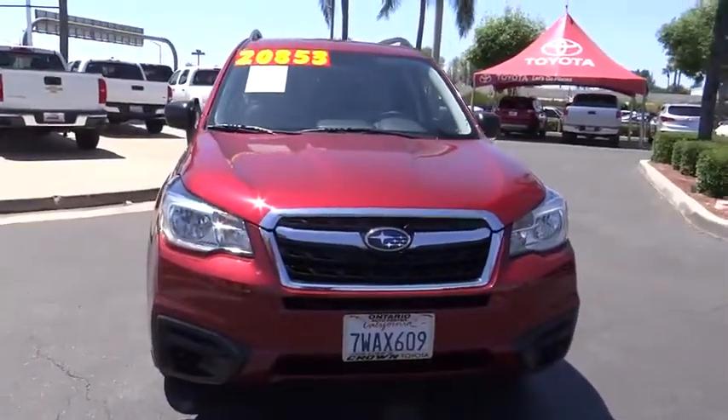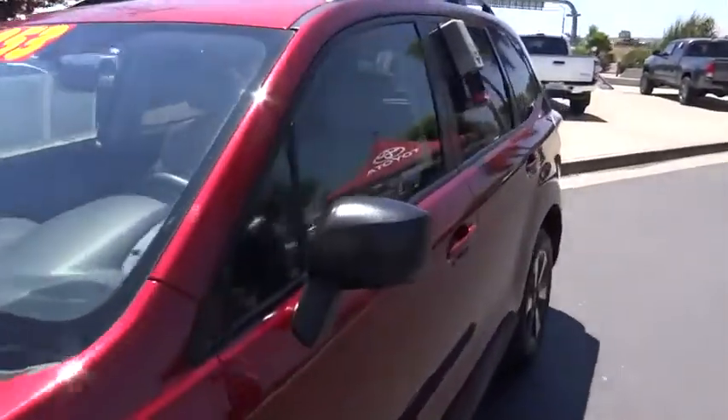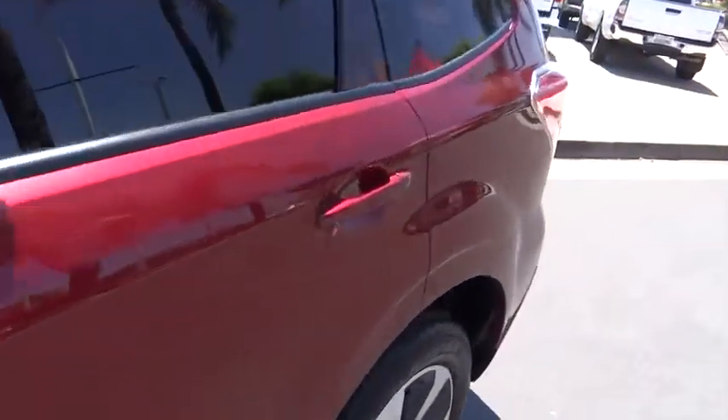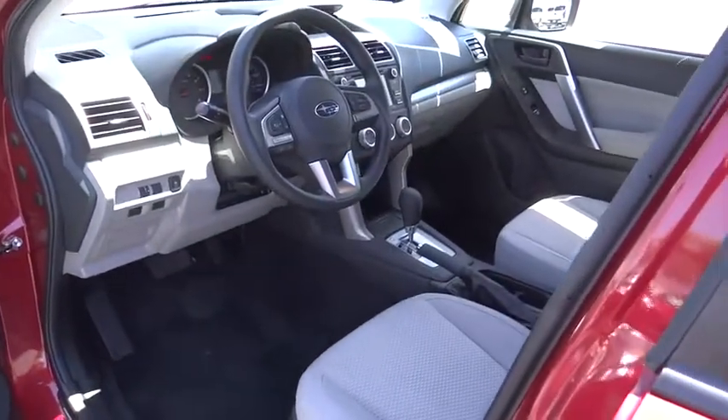Power windows, CD player, security system, panic alarm, overhead console, tachometer, remote keyless entry, brake assist, rear window wiper, driver vanity mirror, front reading lamps.